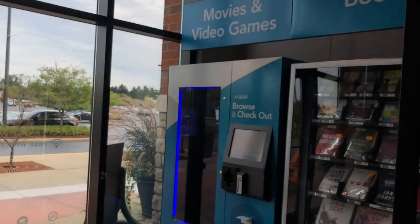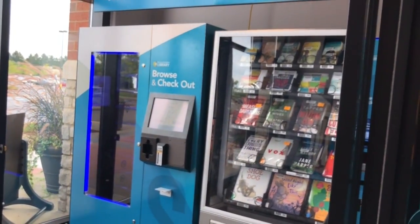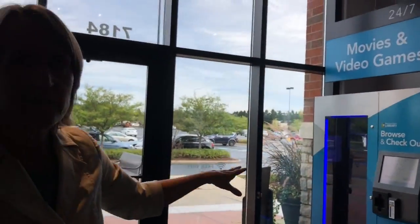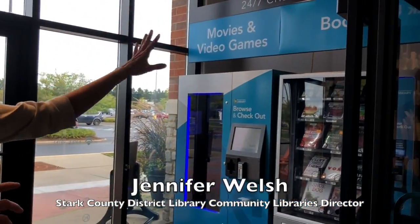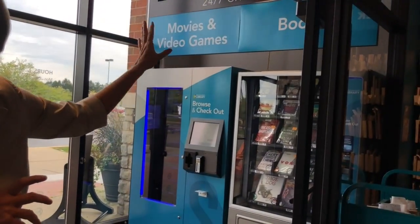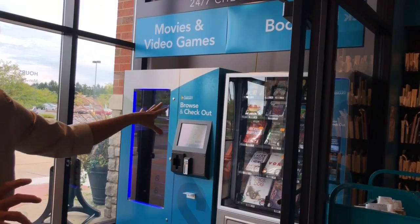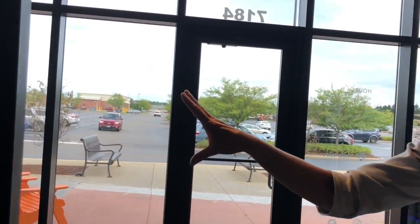These are some of the vending machines we use to provide maximum convenience for customers, because we've learned that convenience really has an impact on whether or not they use us. We have a media box here through which we circulate video games and DVDs, and a vending machine for books, audiobooks, and paperbacks — which is really popular with kids. Our biggest success at this location has been the pickup lockers.